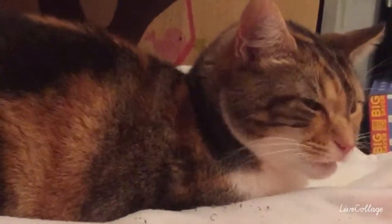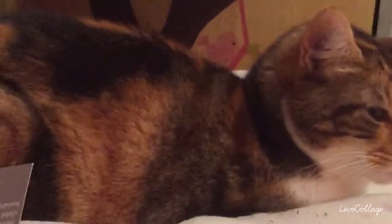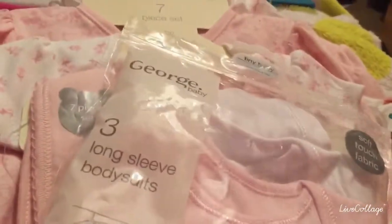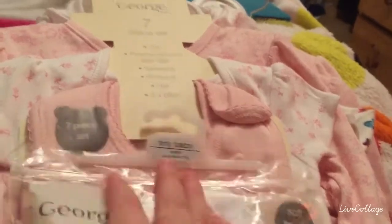Hi guys, apologies for the sucky lighting. The reason you're looking at Lexi is because I've got a haul sitting in front of me and I didn't want you to see anything till I was ready. So let's just go shall we. I went to Asda today to get stuff for little Molly and there was a sale on.